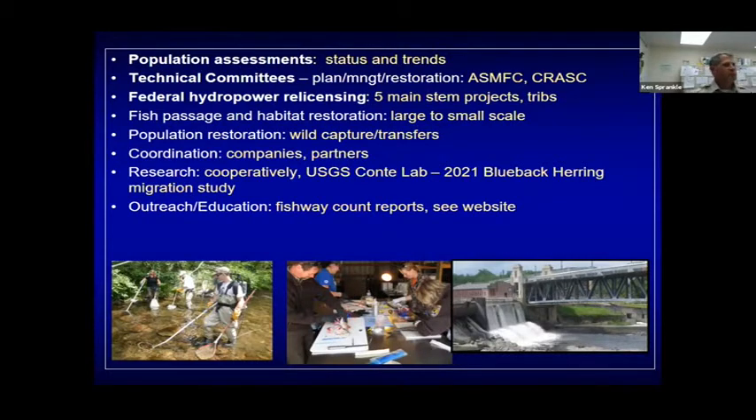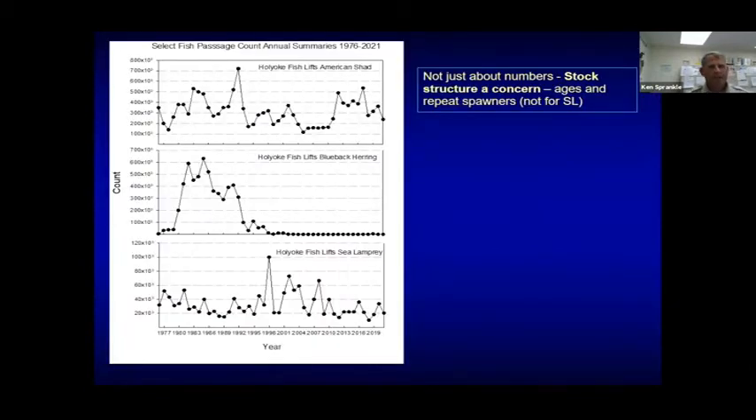For outreach, I have fishway count reports. If people want updates on fishway count reports, I have an email list with 200-something people, sending updates in the spring on how many fish are passing at the fishways. You can go to my website and see the reports. American shad numbers have varied over time — we average about 300,000 shad a year, and this year was a down year. The blueback herring numbers should catch your attention — that's very troubling. That's why we're spending a lot of time trying to figure out what's going on, but it's not just about numbers: stock structure is a concern, and the age structure and repeat spawner component are very important from a management standpoint.